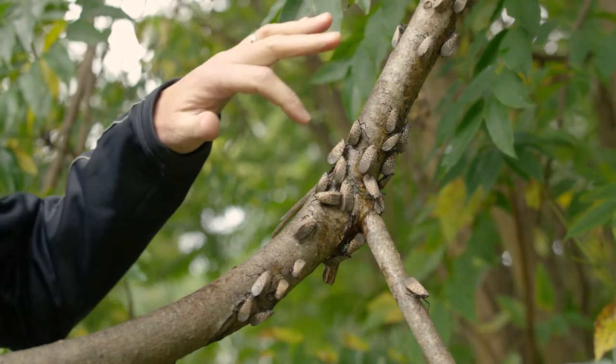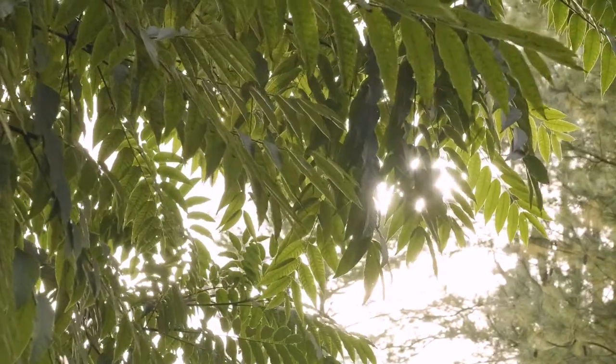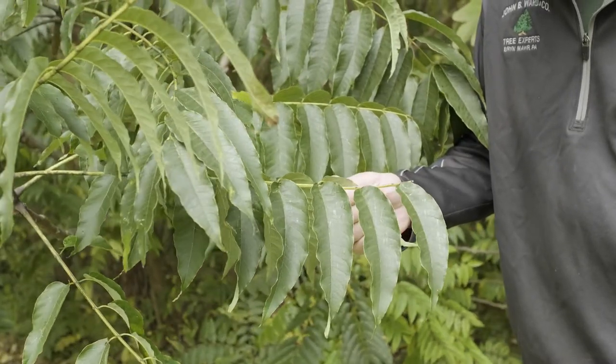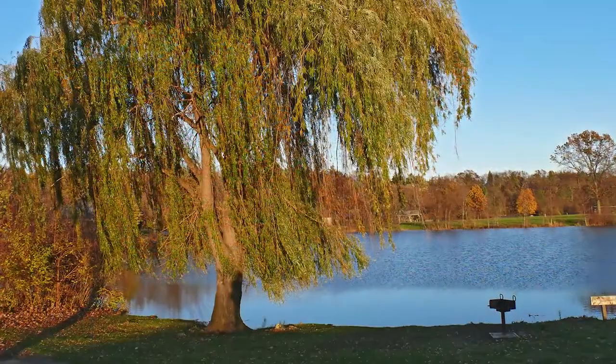The preferred host of spotted lanternfly is ailanthus, the invasive tree from Asia. An important control measure is to remove any ailanthus trees that are on your property. They also like many of our ornamental trees such as styrax, red maple, walnut, and willow, and we're still learning new trees that they feed on.